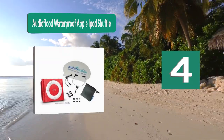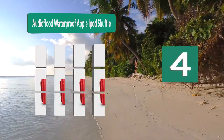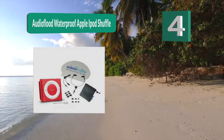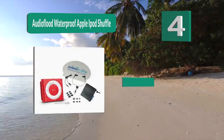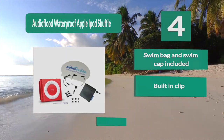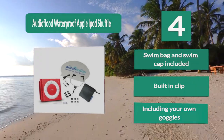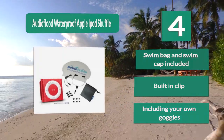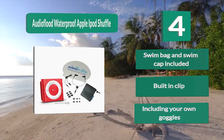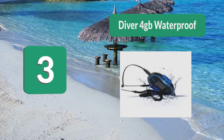Number 4: Audio Flood Waterproof Apple iPod Shuffle. No matter where you like to swim, you can ensure that this waterproof MP3 player will last you through your swimming pool or your next paddleboard trip. This also comes with a swim bag, headphones, and four different tips to make sure that your headphones fit perfectly. A swim bag and swim cap are included, along with a built-in clip.